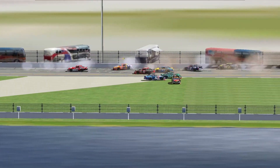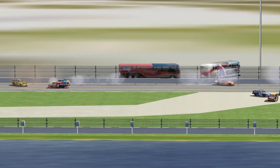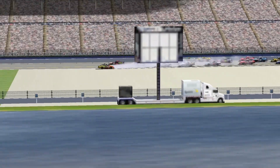A horrible crash on the back straightaway that began when Tony Stewart got turned sideways against the backstretch wall, number 20. And then Burton's 22 got into Stewart. And everybody scrambles.